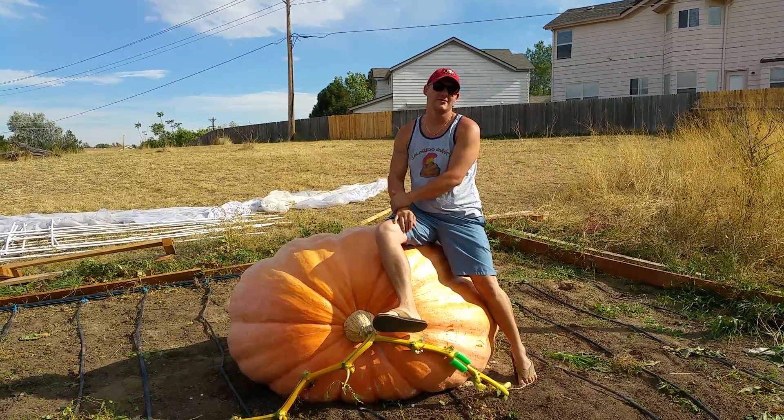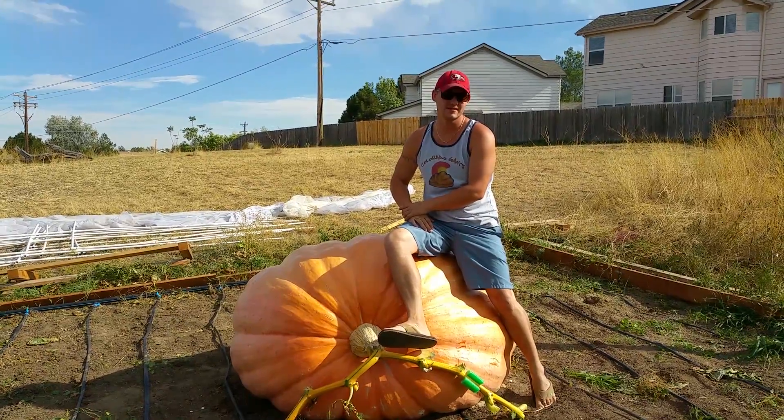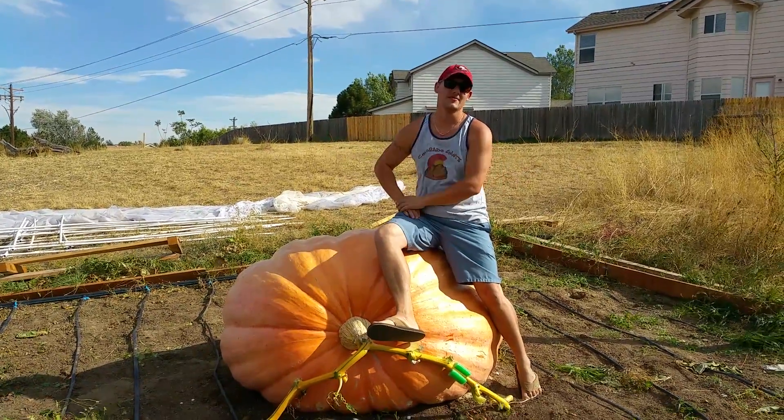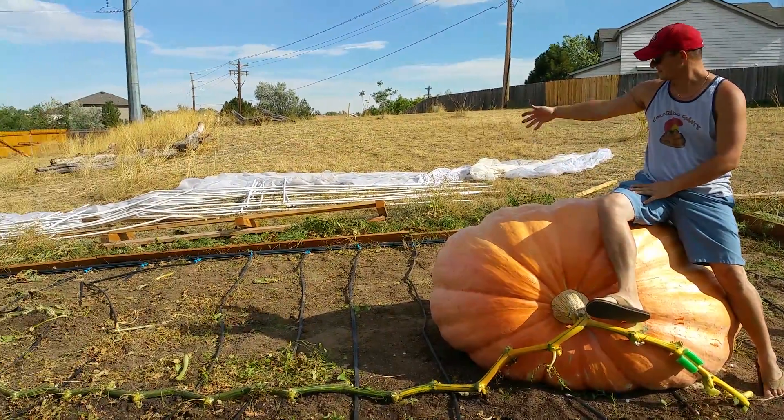Hey everybody, Chad here with Colorado Giants. This will be the final update from what once was the Colorado Pumpkin Cave. As you can see, the Colorado Pumpkin Cave has been dismantled.